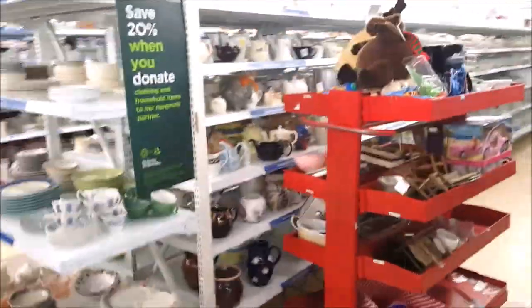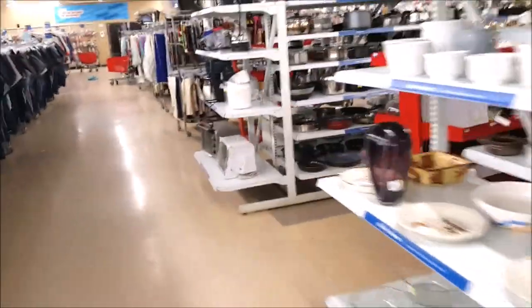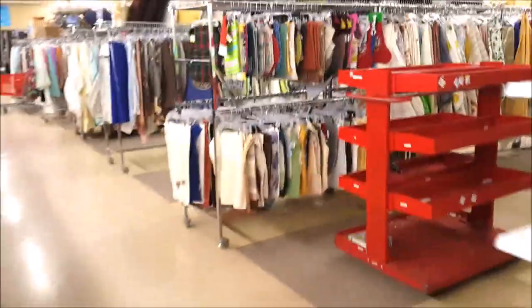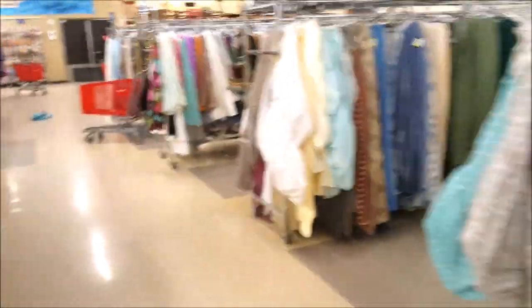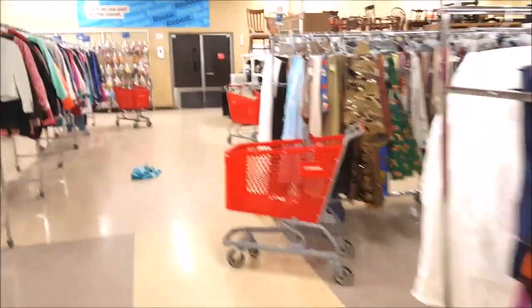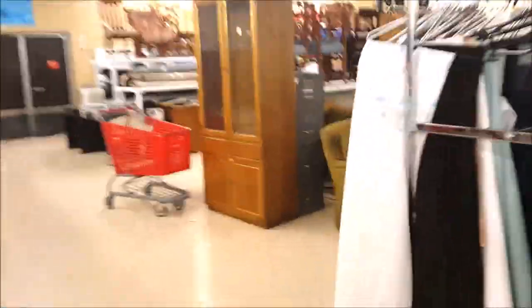Hey guys, I just got here — it's the middle of the day and I'm at the thrift store that's further away from my home. They're putting stuff out everywhere, so we'll see what we can find. I'm going all the way down to the end to start with the dolls and bags. Look at that big plush over there — we'll take a look at that later.